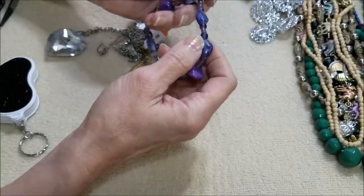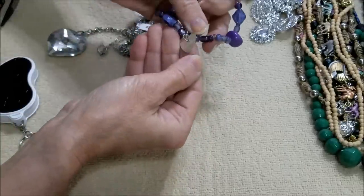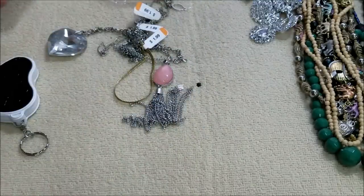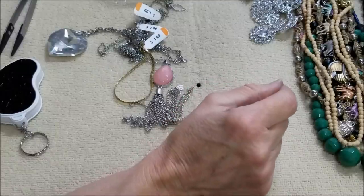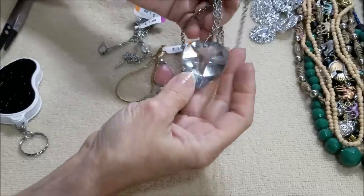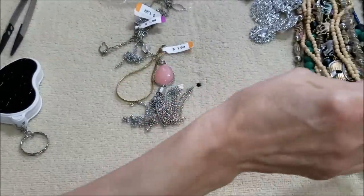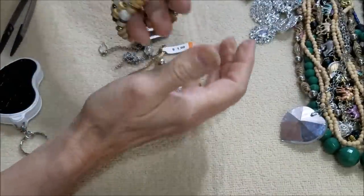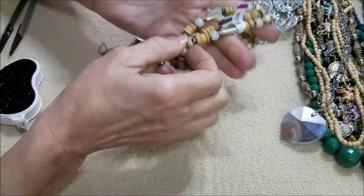Here is a stretchy bracelet with a charm that says love — never mind, it is magnetic. We have all bracelets here. And here we have a necklace with a big rhinestone heart.